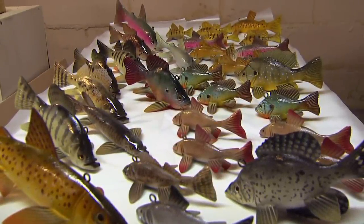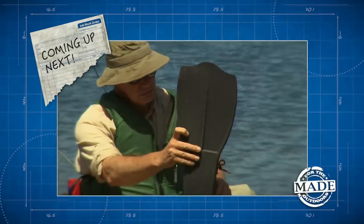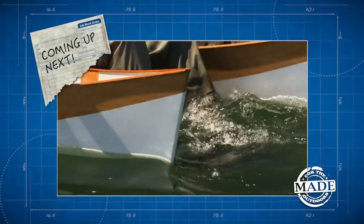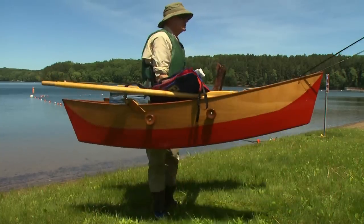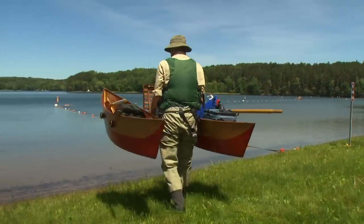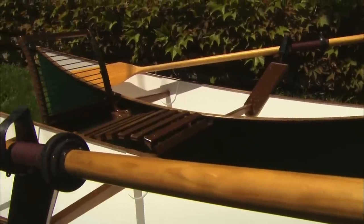Up next, grab your waders and a pair of flippers. We're kicking it out on the lake with these guys to find out more about a unique fishing invention. You're watching Made For The Outdoors.